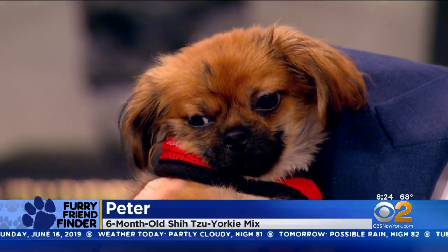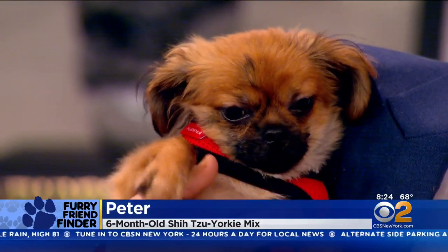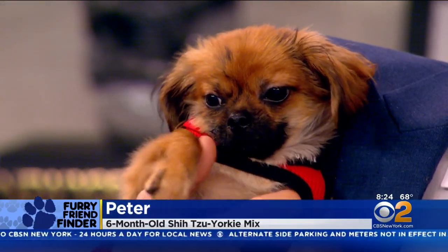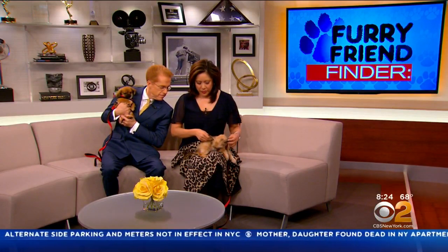My Shih Tzu doesn't like other dogs, but she loves human beings. And this guy Pete, he wants to go on TV. I'll give you a high five. My name's Pete, I'm up for adoption — I want to be your dog. You know what's so great is Petey has a little friend here.